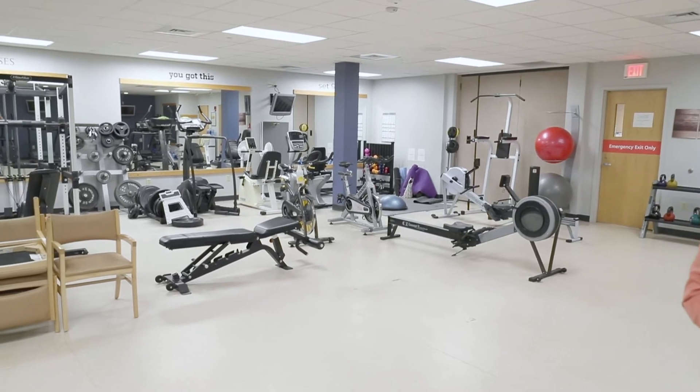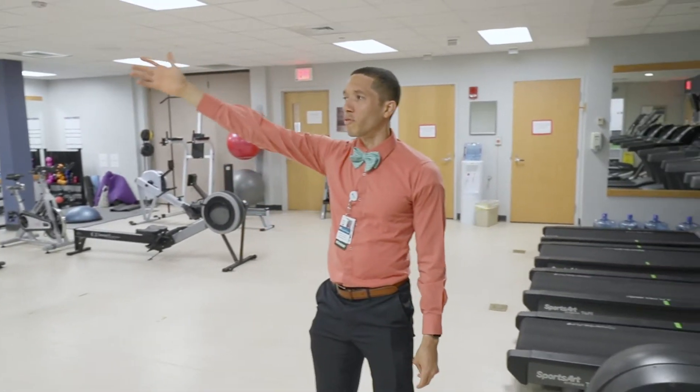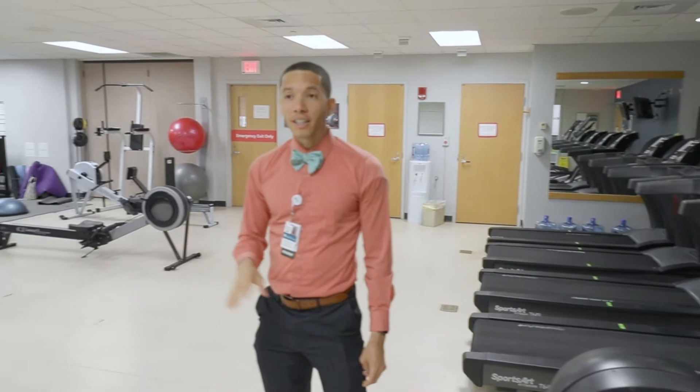And then you've got weights, even got your Bowflex-looking thing in the corner there. They actually do have some classes in here that you can take as well to just keep fit.